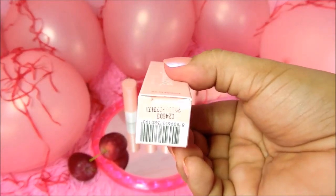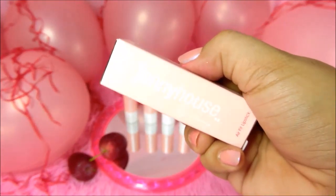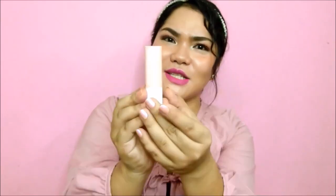On the lower part of the box, the expiration date is printed, and on the top portion the shade name appears again. This is the Airfit Lipstick — the packaging is gorgeous. It's in my favorite pink color, so I'm really excited about it.